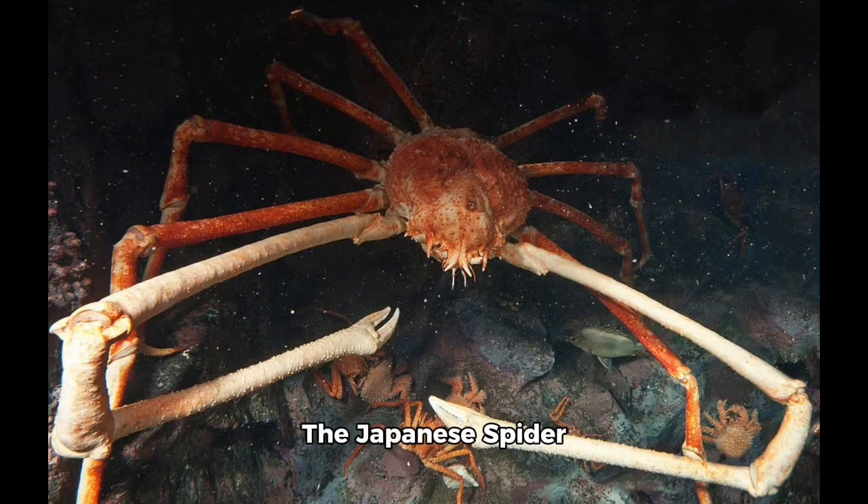The Japanese spider crab is a species of marine crab found in the waters around Japan, and it is the largest marine crab, possesses the largest leg span of any arthropod, and is the second heaviest extant arthropod, only behind the American lobster.